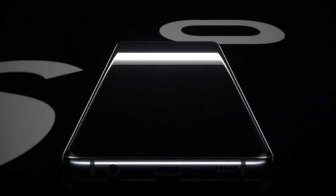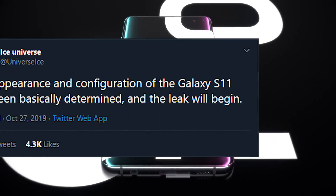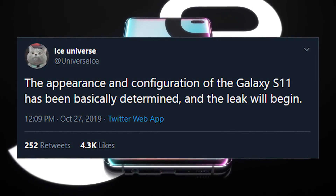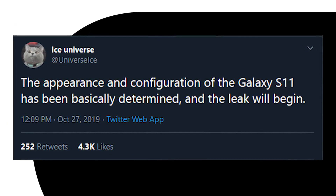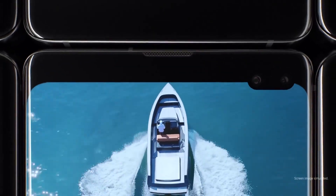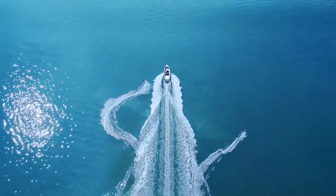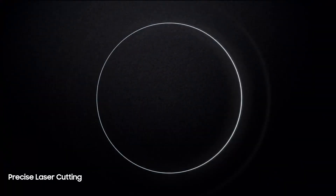It's this time of the year again when Samsung finalizes the design of the upcoming S flagship. A fresh leak from Ice Universe confirms that the appearance and configuration have been determined. So from now on, we should expect some exciting talk about the Galaxy S11. But today, let's take a look at what we already know about the upcoming smartphone.